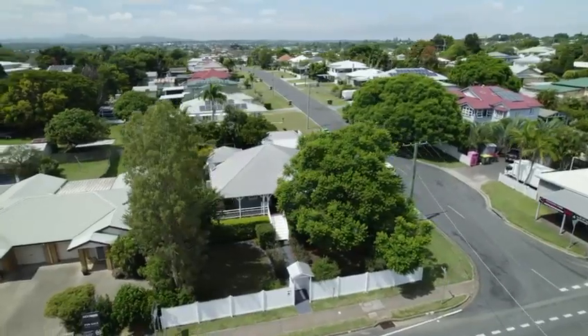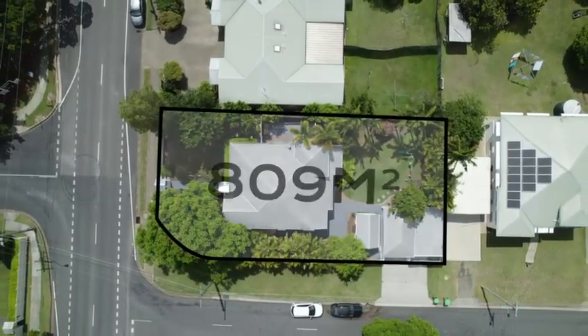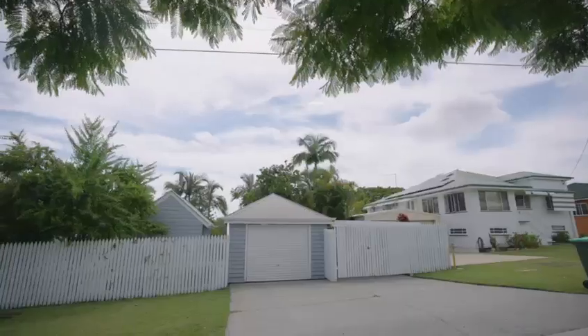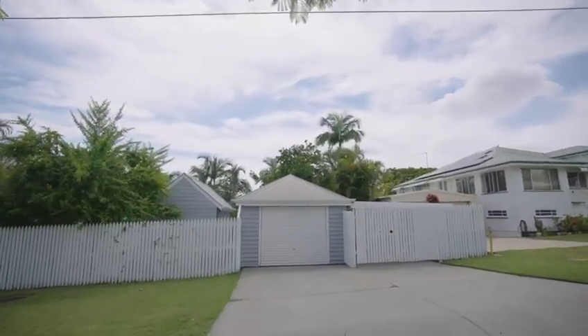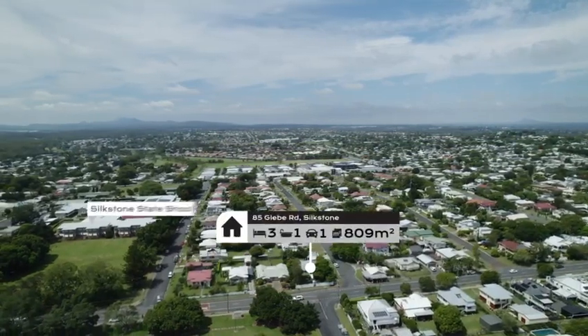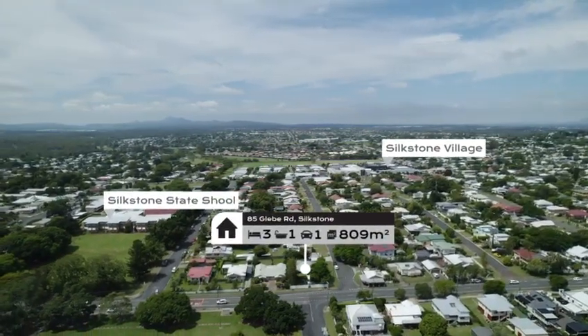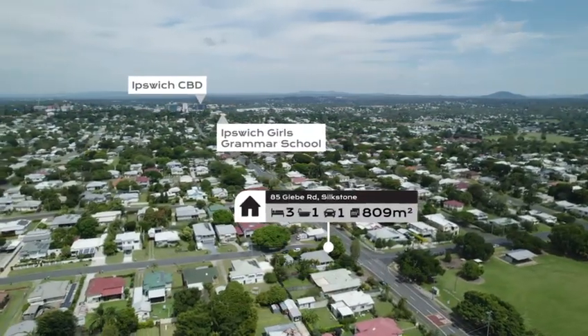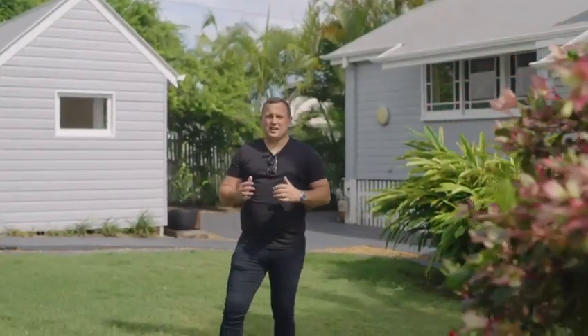This stunning character home sits on a generous 809 square metre corner allotment with drive-in access off Eastern Street. Located within walking distance to the shops here at Silkstone, Ipswich Girls Grammar and Ipswich CBD. As you can see, we've got something truly special on offer here. Don't delay your inspection — attend one of our open homes. We'd love to see you out here.